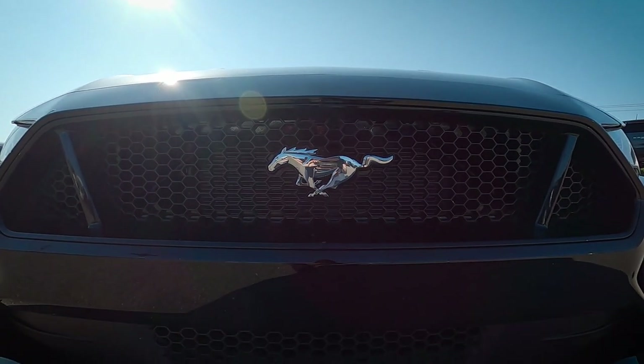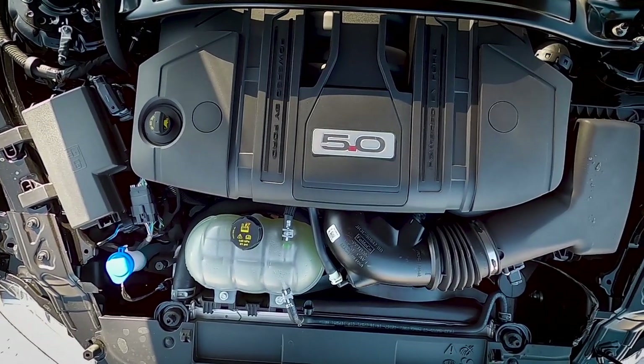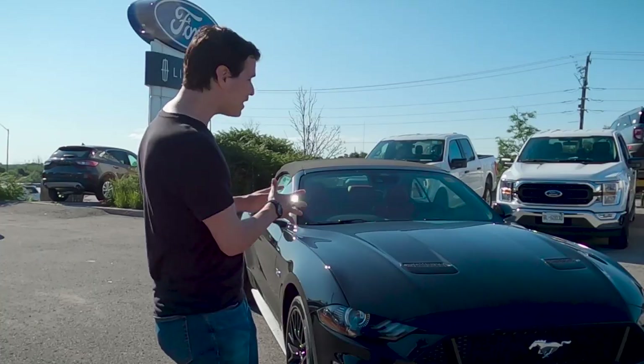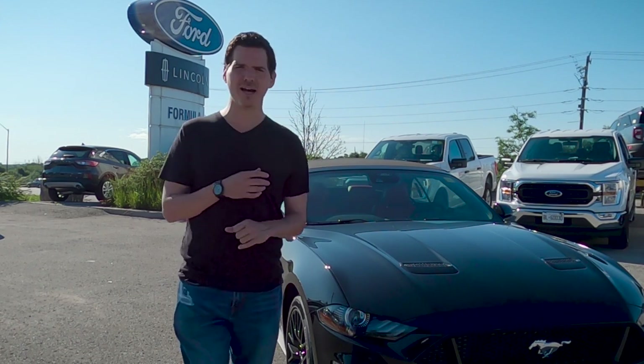This is the Mustang convertible, and this specific one is powered by the 5-liter V8 Coyote engine. On top of that it's got the showstopper red interior, the GT performance package, active valve exhaust, and the upgraded sound system. So this thing is an absolute monster.